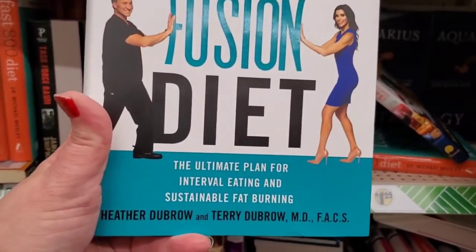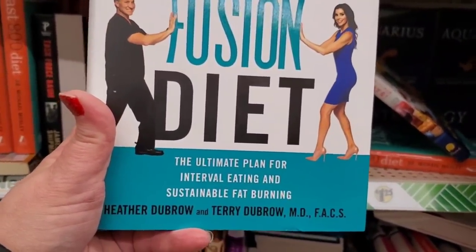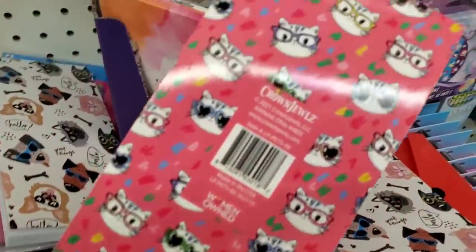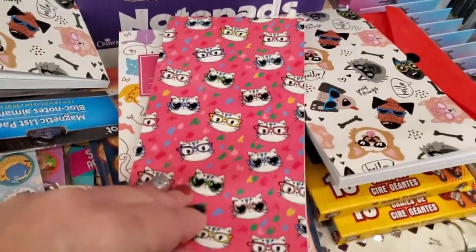A lot of people are going to pick this one up. The Dubro Keto Fusion Diet: The Ultimate Plan for Interval Eating and Sustainable Fat Burning — wow! Round jewels — I'm seeing these notepads and they are definitely double-sided.